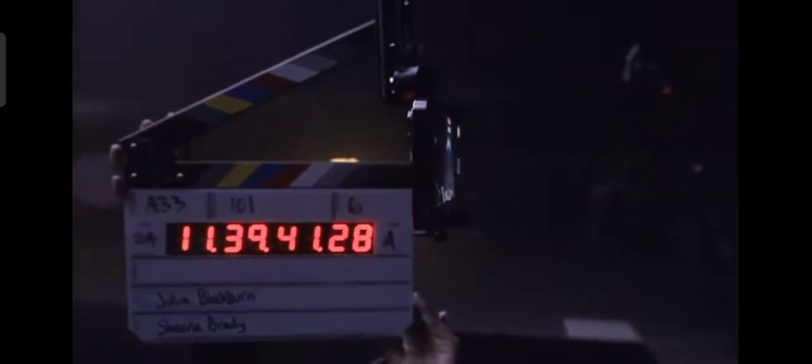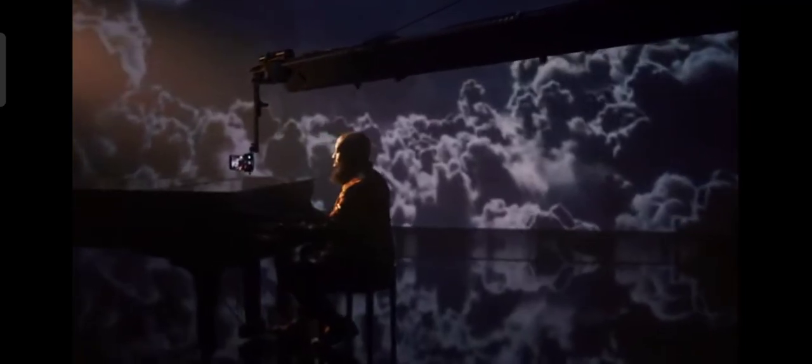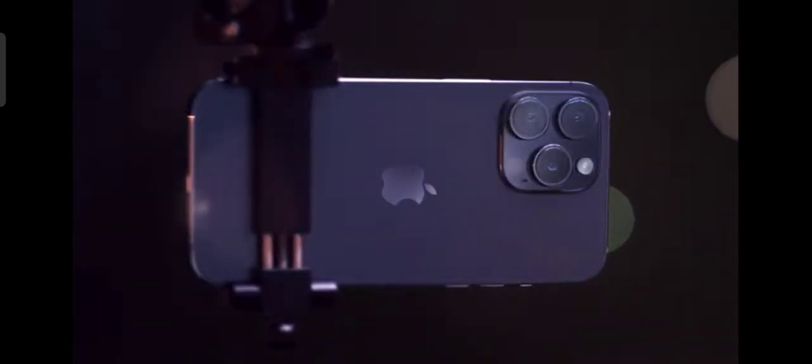With a massive camera upgrade, the A16 Bionic chip, an entirely new category of safety innovations, and never-before-seen display technology, this is iPhone 14 Pro.